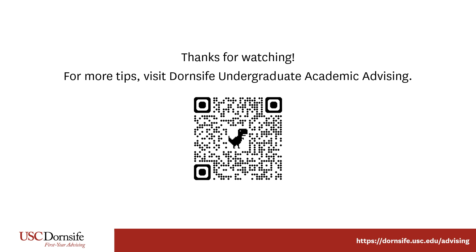And if you have any questions, let your academic advisor know. They're here to help. Till then, fight on!